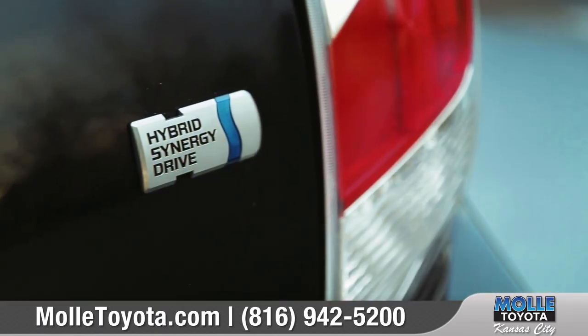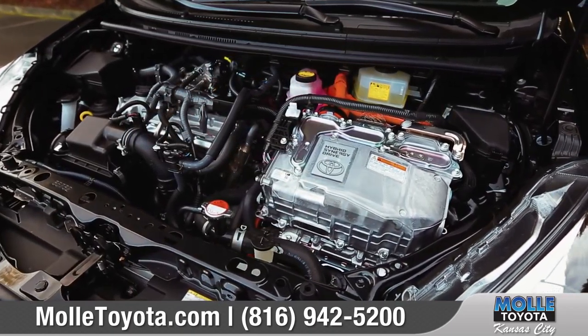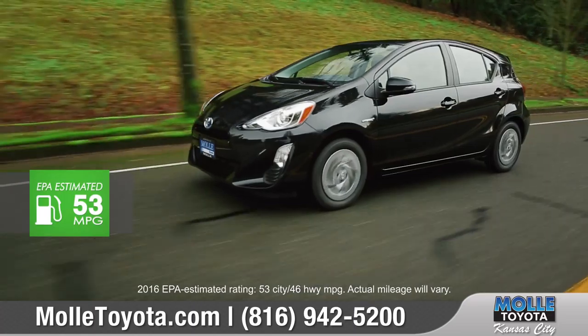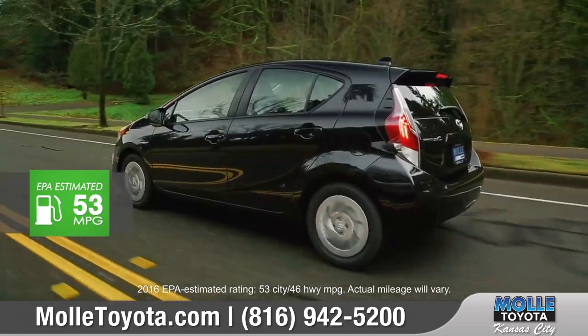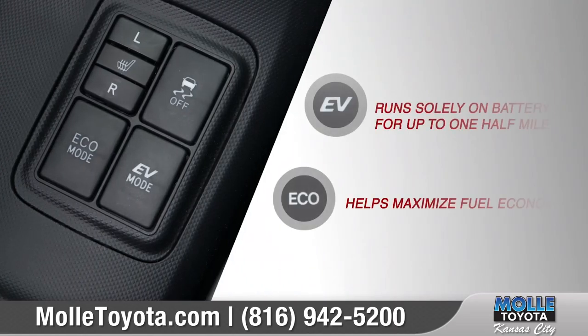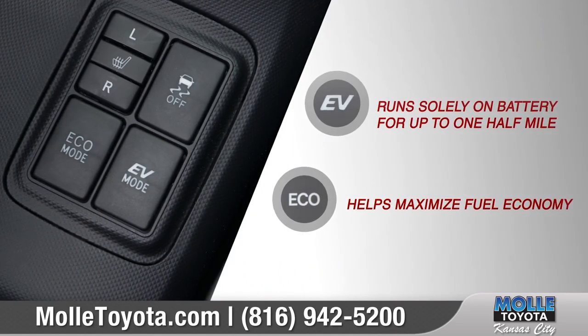Thanks to its hybrid synergy drive, you get a more efficient, more reliable combination of gasoline engine and electric motor, with an EPA-estimated 46 miles per gallon highway and 53 miles per gallon in the city. Prius C also offers different driving modes to maximize fuel efficiency or to adjust throttle response.